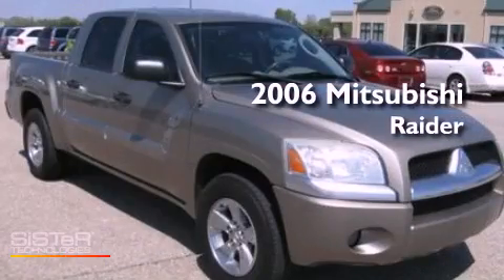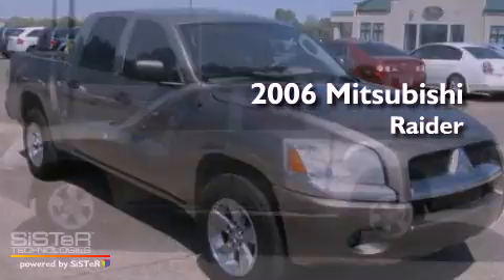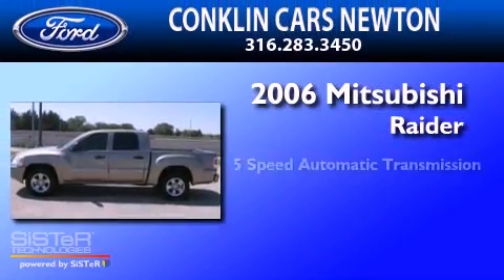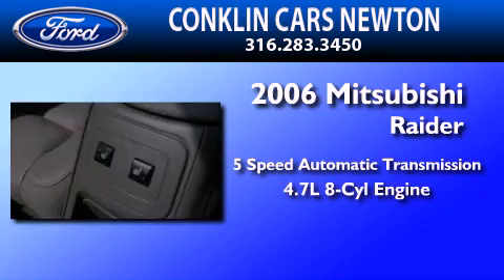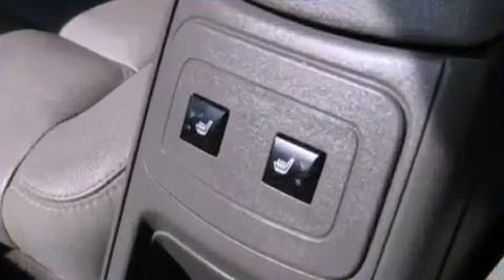This is a 2006 Mitsubishi Raider. This truck has a 5-speed automatic transmission, a 4.7-liter V8, and all-wheel drive.